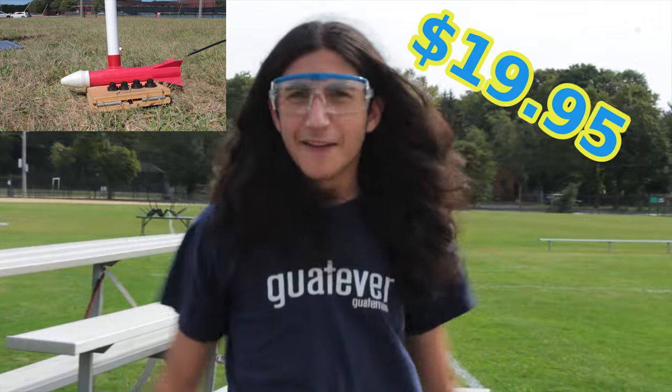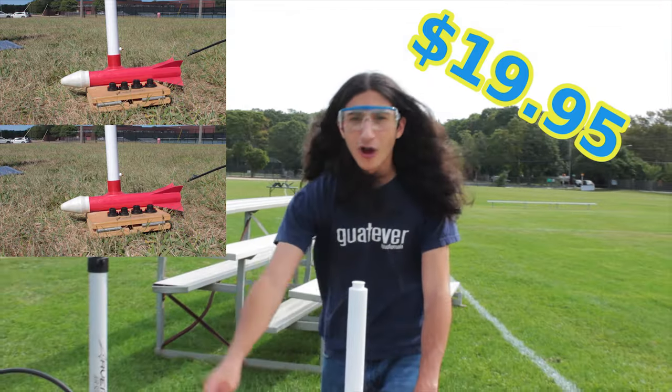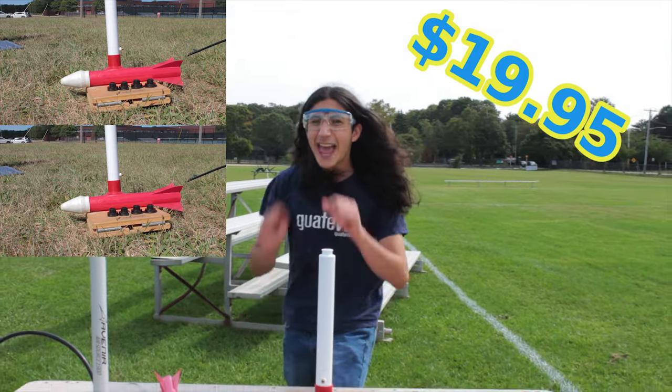But wait, there's more! If you call now, we'll double that offer — that's two rockets, two launch pads, and eight BARTOVALVES! But wait, there's even more! We'll double that offer again — that's four rockets, four launch pads, and sixteen BARTOVALVES!